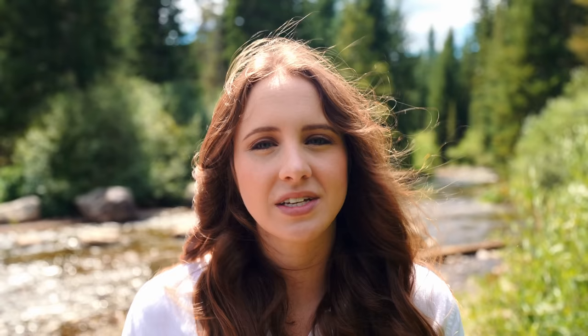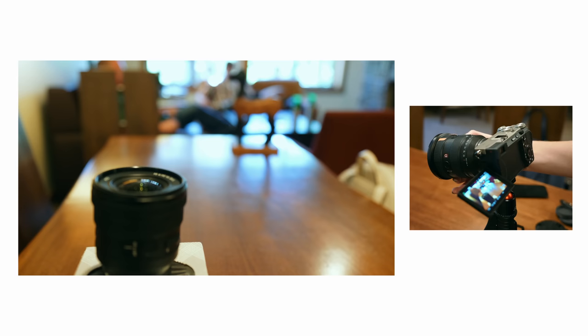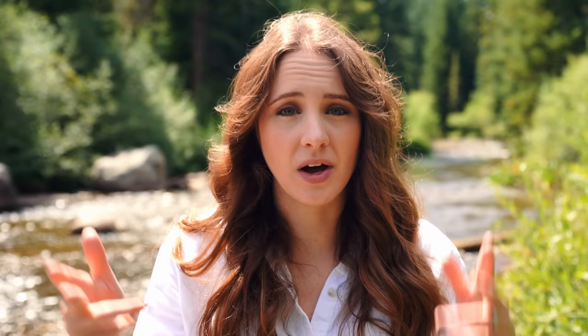The last thing I want to mention about this new lens is it has linear response manual focusing. This is really key for you guys that do manual focusing — mainly for video people. This means when you hop over to manual focus and you want to focus from point A to point B, you turn the ring on the lens the same distance every time and it's consistently going to focus from point A to point B.